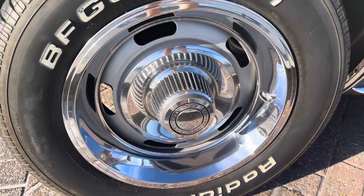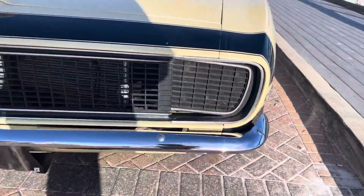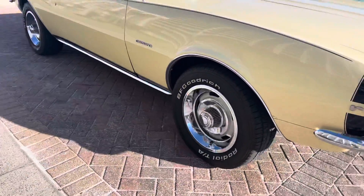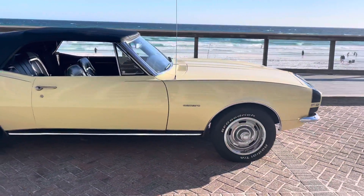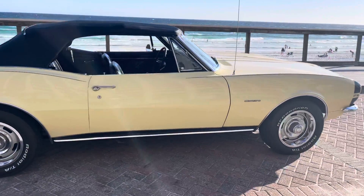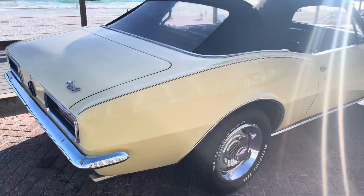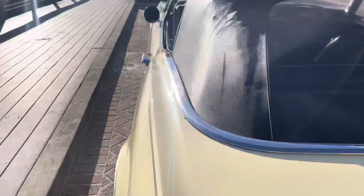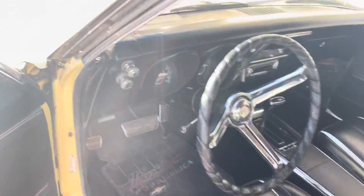Super nice rally wheels on all four corners, and it's got the signature RS grille. Go ahead and log on to our website, drivethecoast.com, to check out the undercarriage pictures.